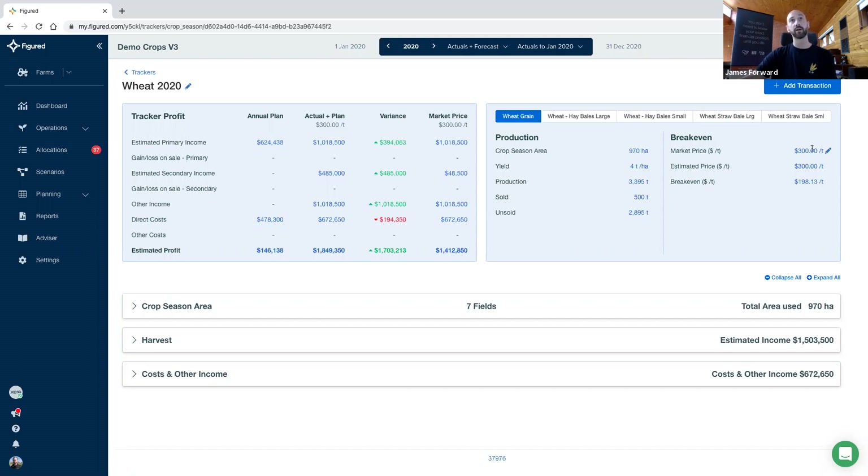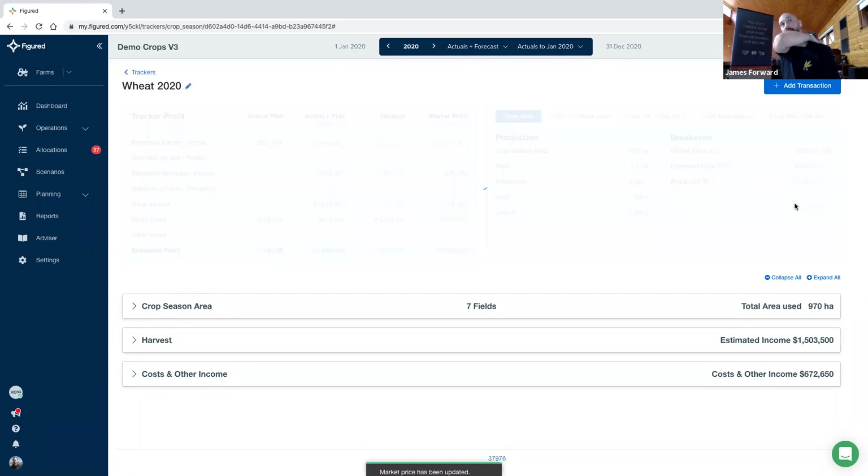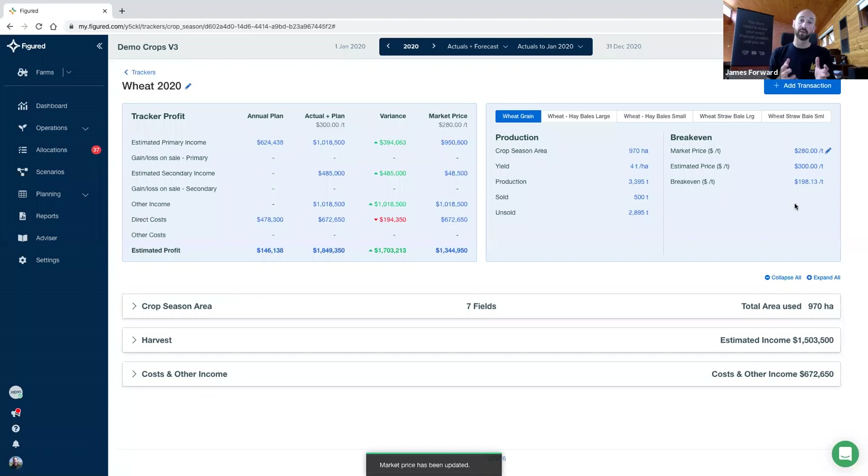You can see our current plan, we've got an actual plus plan view, and we can see a variance from that. The final column on the right is quite a powerful one — it's driven by a market price field. What this allows us to do is just do that kind of off-the-cuff ad hoc analysis: if the market price was $280 a tonne, where would this sit us? Should we market? Should we not? So we can do those kind of back-of-the-envelope calculations quite quickly.